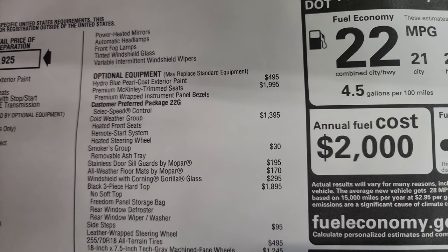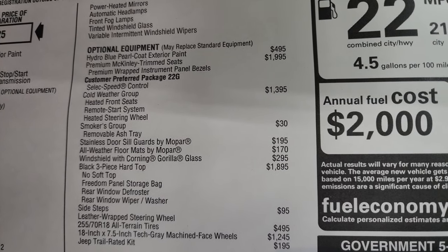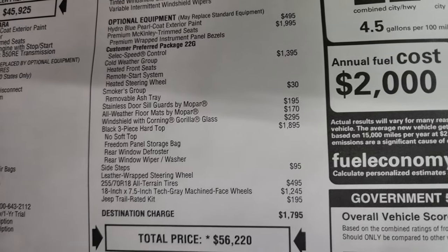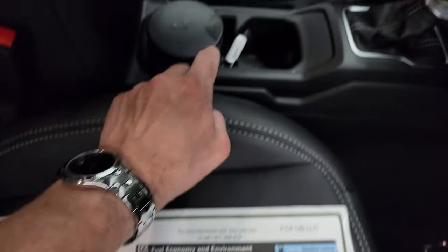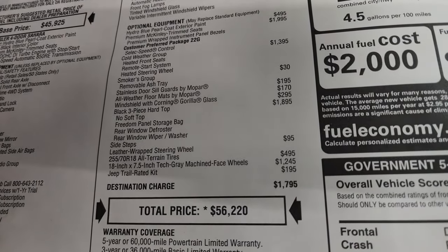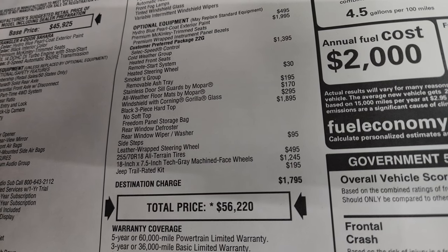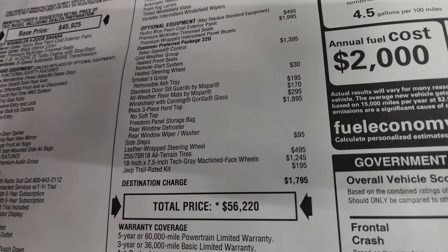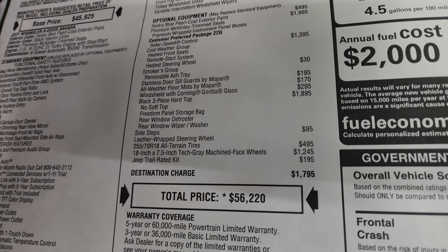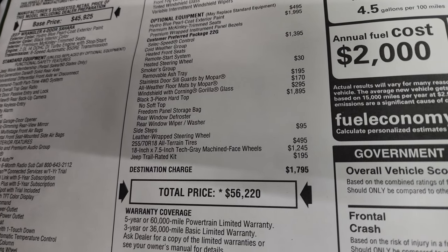The premium McKinley trimmed leather seats are $1,995. This one has select speed control. This is a 22G package. You get the cold weather group, which gives you heated seats, remote start, and a heated steering wheel. This one does have the smokers group, which is a $30 add-on and gives you a cigarette lighter and ashtray. It has the stainless door sill guards by Mopar at $195, all-weather floor mats at $170, Gorilla Glass at $295, and the black three-piece hardtop at $1,895. Side steps are $95, the special tires are $495, the wheels are $1,245, and it comes with the Jeep Trail Rated Kit at $195.